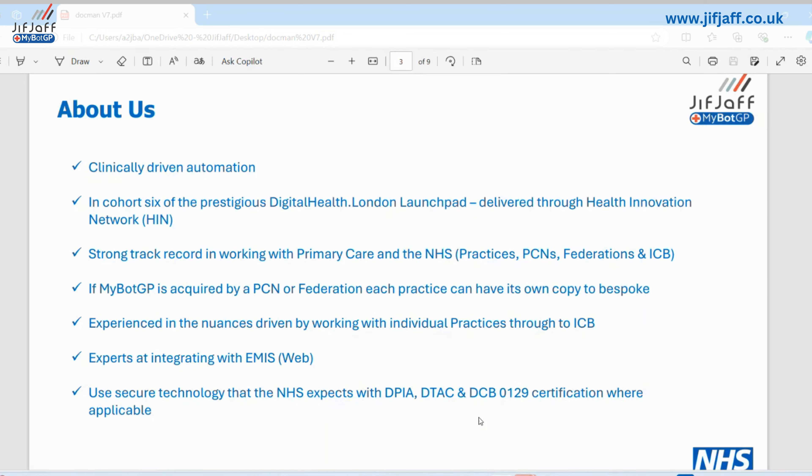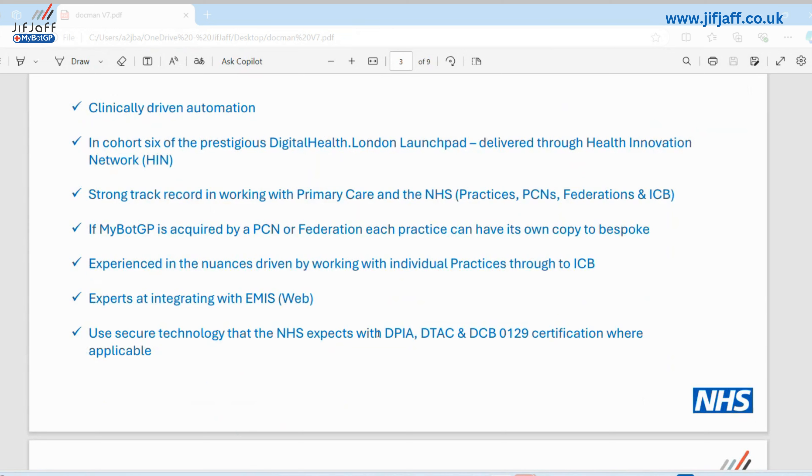If MyBotGP is acquired by a PCN, you can centralise all of your coding rules if you have a hub and process everything through there, or if you're working individually, it can be tailored at practice level. We obviously have DPIAs and data sharing agreements where appropriate.